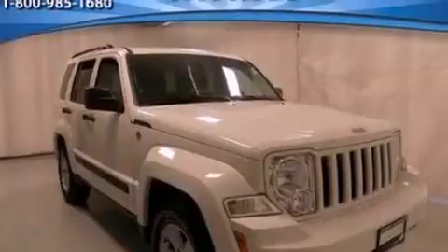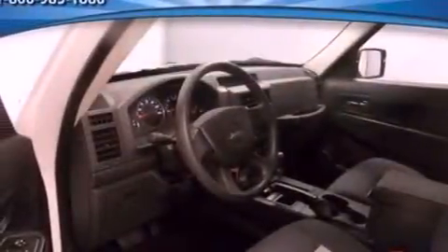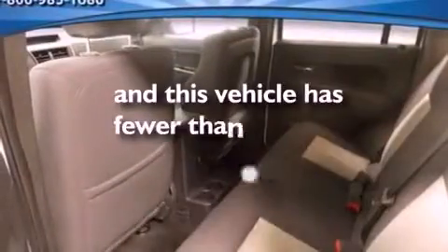The following features are also included: air conditioning, full power accessories, front and rear reading lights, a six-speaker audio system, automatic locking wheel hubs, privacy glass, dusk sensing headlights, an anti-lock braking system, side curtain airbags, and this vehicle has fewer than 38,000 miles on the odometer.